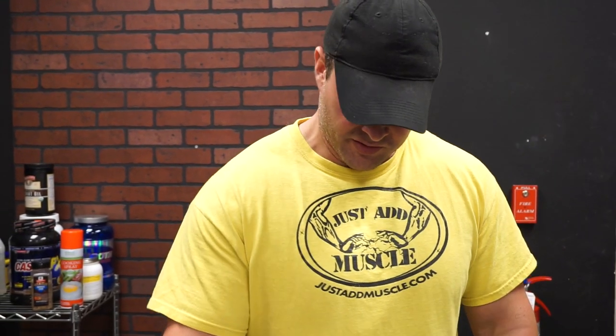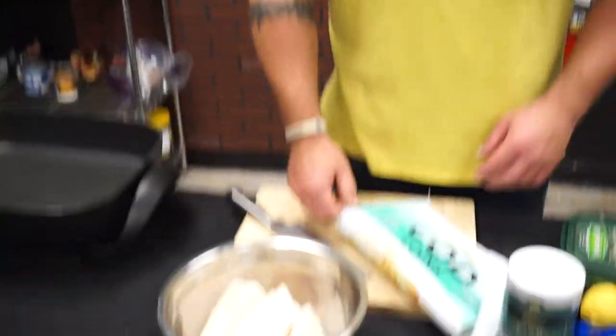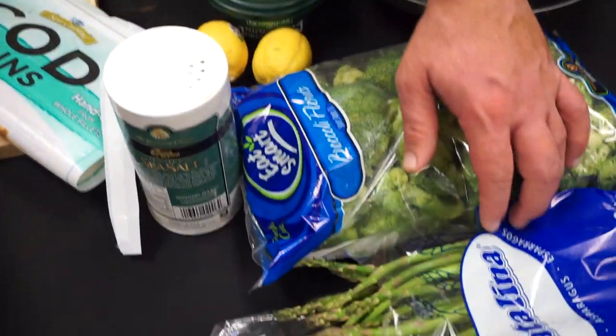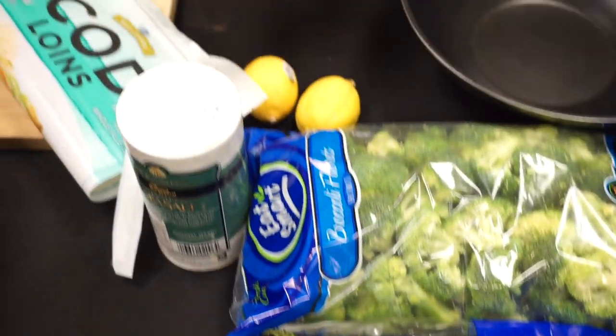Hello guys, welcome back to the channel. We're going to be making some codfish today with some sauteed broccoli and asparagus cooked in Kerrygold butter.